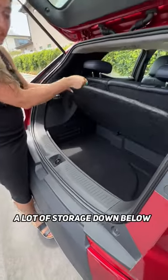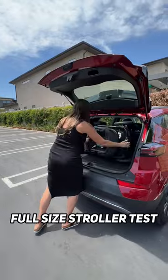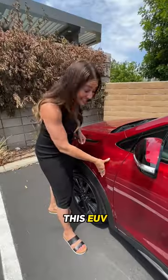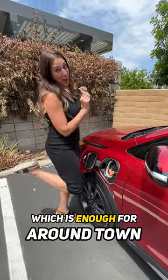In the trunk, you've got a lot of storage down below. Fold the seats here for more. Full-size roller test — it fits! This EUV gets 247 miles of range, which is enough for around town. Because of its size, it's perfect for parking around the city.